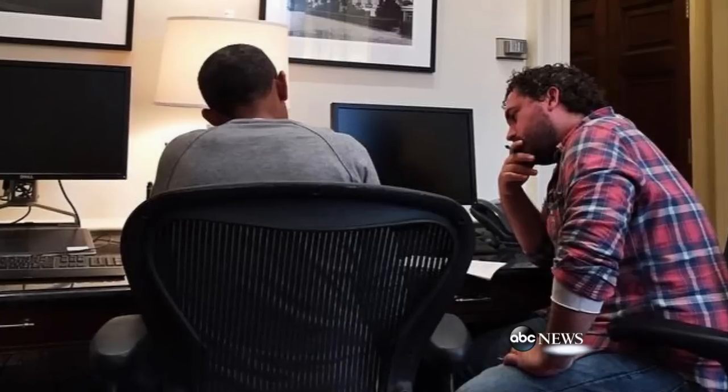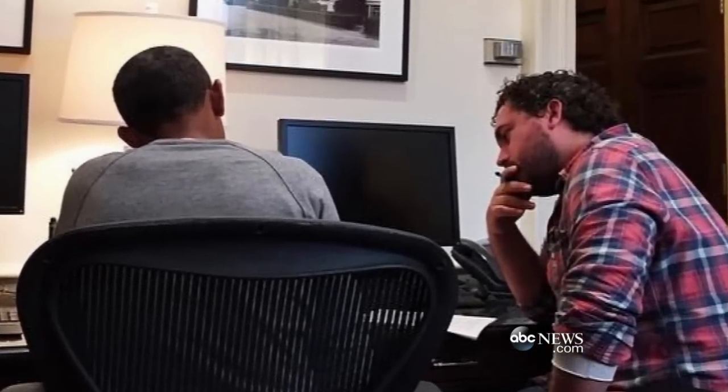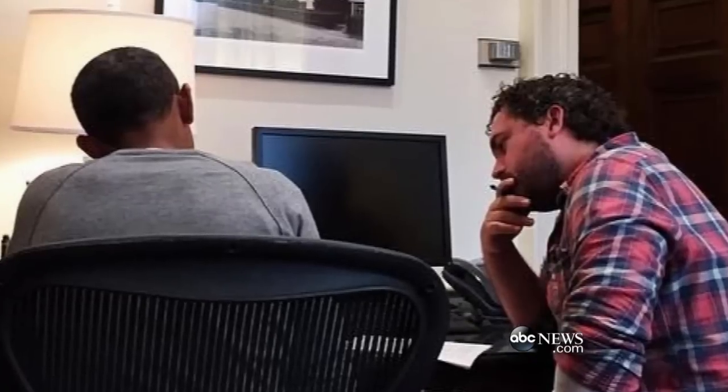President Obama has been working on his speech for weeks, even while on vacation. This is a picture of him with his speechwriter, 34-year-old Cody Keenan, whom Obama calls Hemingway because he often sports a beard.